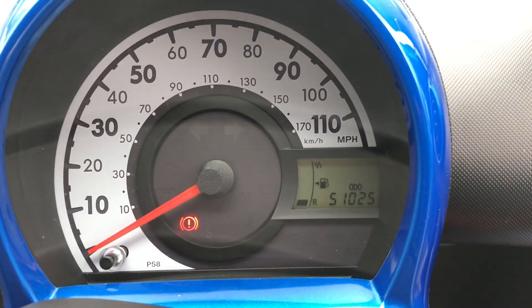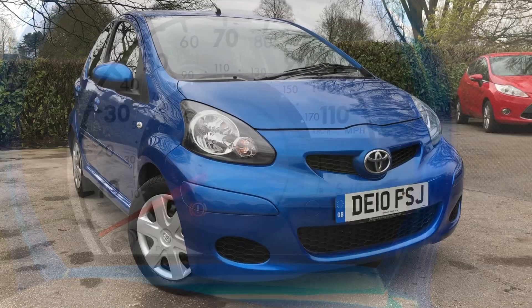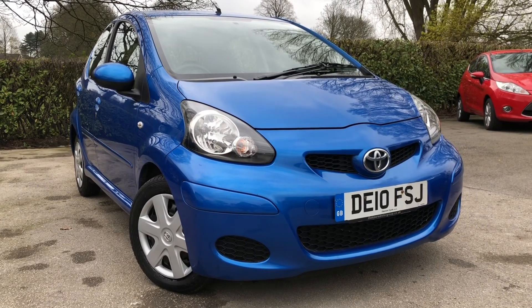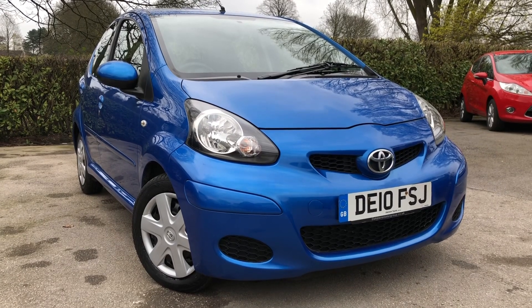Take a look at the mileage on this car — covered just 51,025 miles. There we have the 2010 Toyota iGO on sale at All My Cars Limited, NW Cheshire. This vehicle will come with a full MOT, service warranty, and AA roadside assist.